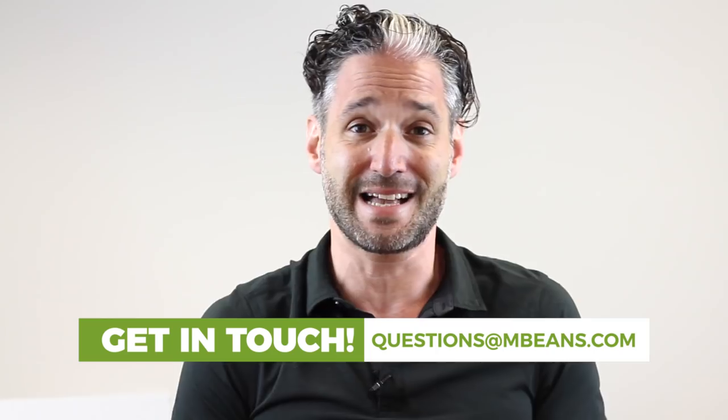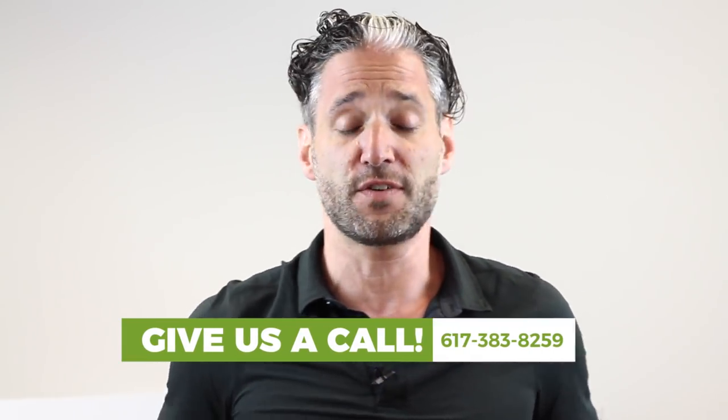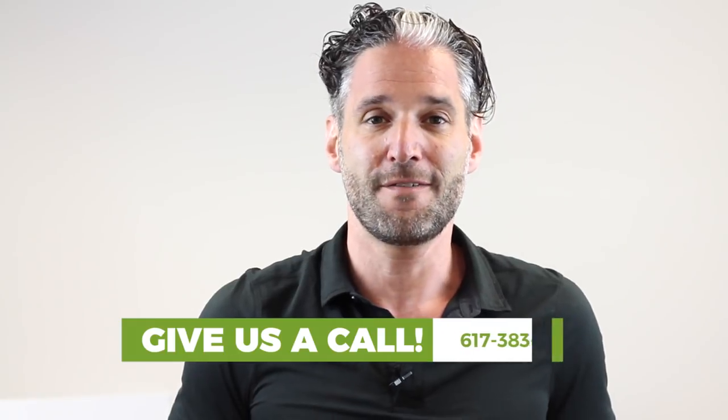I'm going to break it all down for you. If you have any questions about convertible car seats, strollers, or any other car seat, you can email us at questions@mbeans.com, leave a comment below, or call us at 617-383-8259. If this is your first time joining us, I'm Ellie from Magic Beans videos. We compare and review the latest and greatest in baby gear, so subscribe to our channel today. We review products every week. So here you go — the best convertible car seats of 2018.